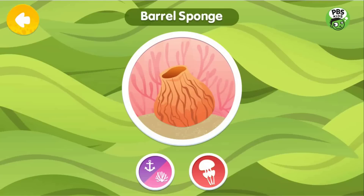A sponge is a type of animal that doesn't move. It filters its food from the water around it. This one is shaped like a barrel.